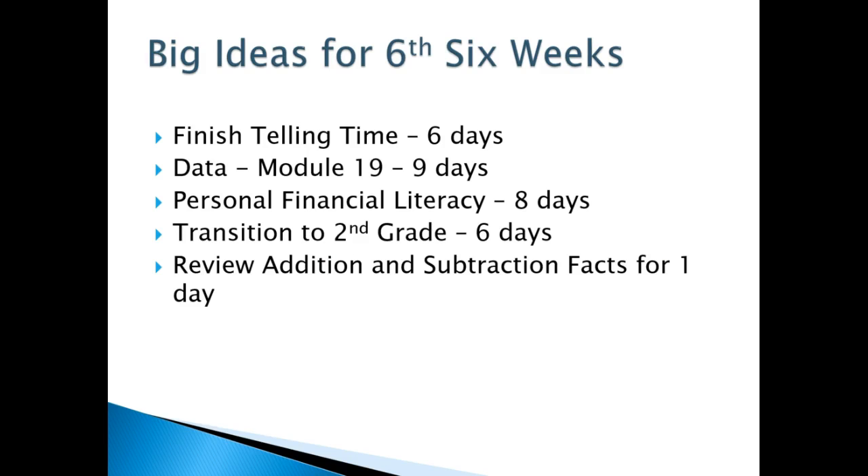Here are the big ideas for this six weeks. We're going to finish telling time, go over data, personal financial literacy, transition to second grade, and review addition and subtraction facts for only one day.